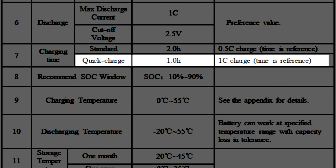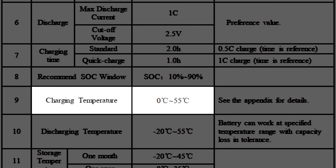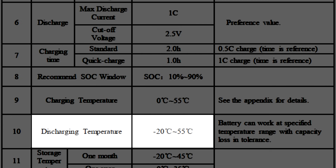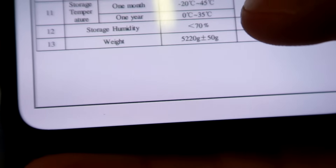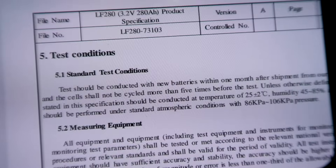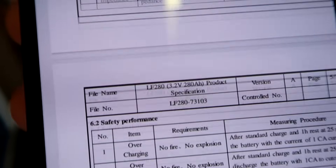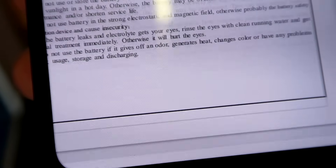The cutoff voltage is 2.5 volts minimum. Standard charge is 2 hours at 0.5C, which is 140 amps. Quick charge is 1 hour at 1C. The recommended state of charge window — depth of discharge — is between 10% and 90%, which is exactly what I'd like to use these cells for; I'd probably go 25% to 80% so the batteries last forever. Charging temperature is 0 to 55°C, so you cannot charge these cells below 0°C — you'd need a battery warmer. Discharge temperature is minus 22 to plus 55°C. Weight is 5.2 kilograms per cell.